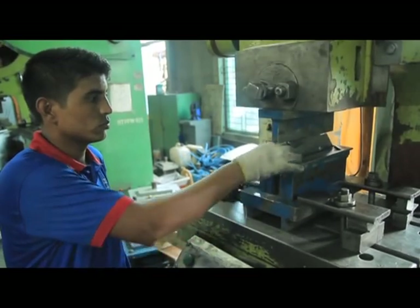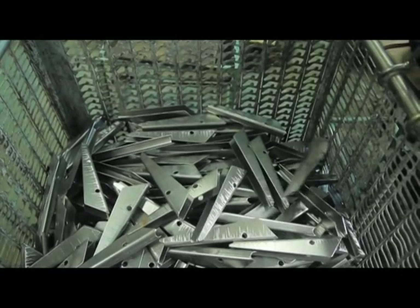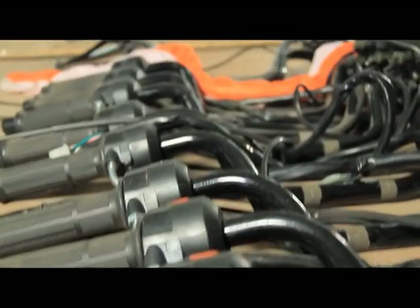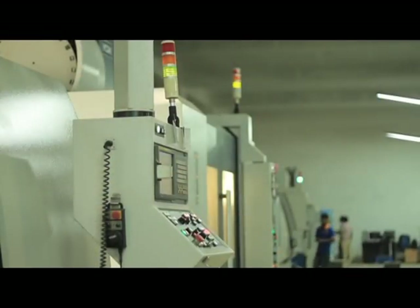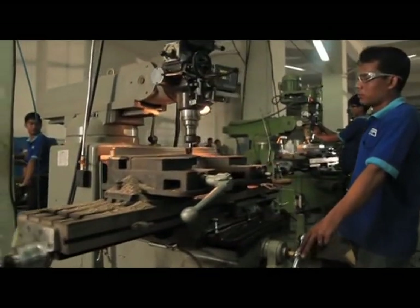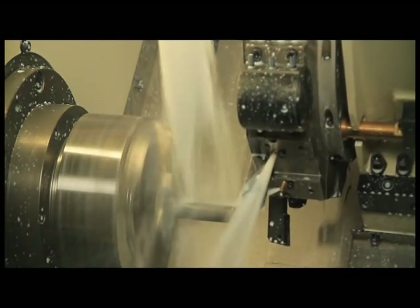More than 1,000 spare parts are required to build Walton motorcycles. These spare parts are built through different computerised machines in different ways. Some 100 types of spare parts are made through manual and CNC-lathe machines.